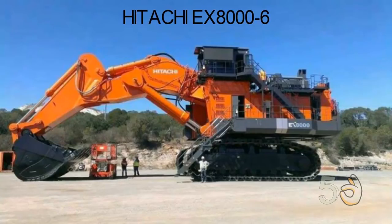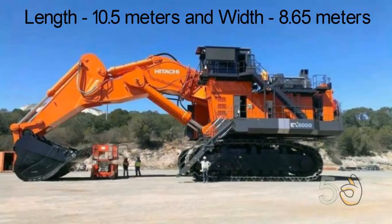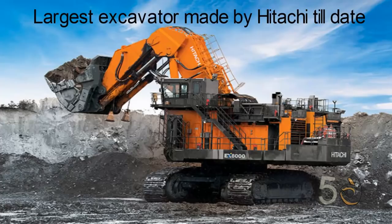Hitachi EX-8006. The Hitachi EX-8006 is currently the second largest hydraulic excavator in the world. It weighs about 811 tons. The EX-8006 is 10.5 meters long and has a width of 8.65 meters. Its bucket has a capacity of 45 cubic meters. Two 16-cylinder Cummins diesel engines power this machine with 3,800 horsepower at 1,800 RPM. This is the largest excavator made by Hitachi to date.